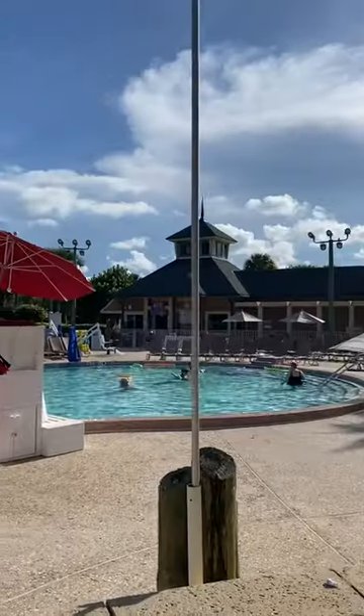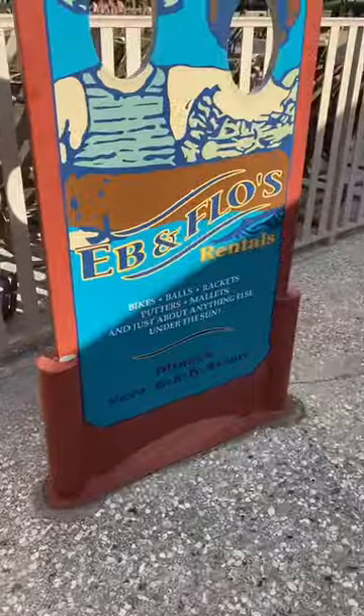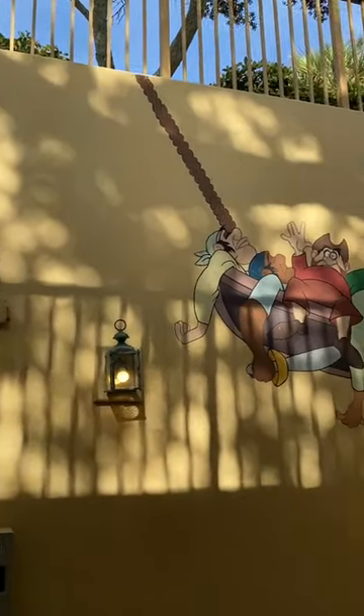It was an absolutely beautiful view. They had a very neat pool to go check out as well whenever you were staying at the resort. I loved all of the little details that they had around the property — it really was well done.